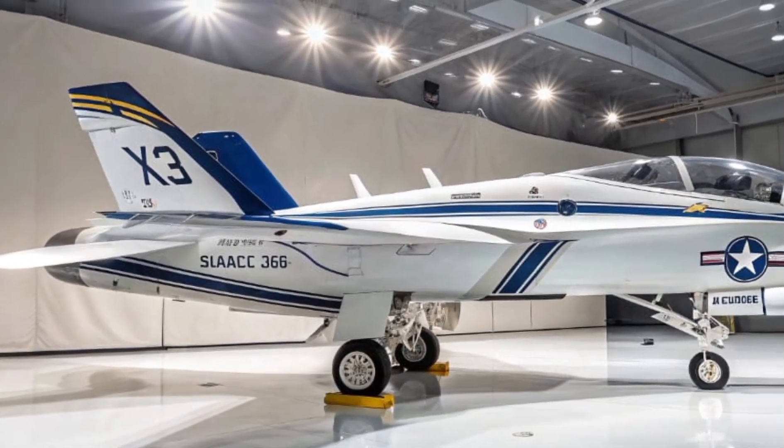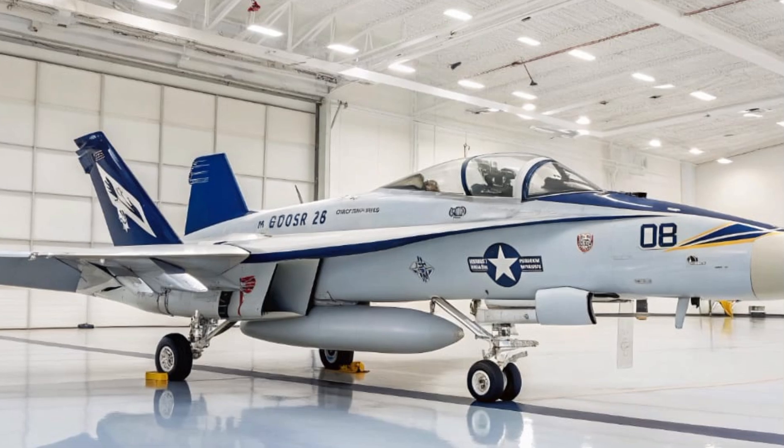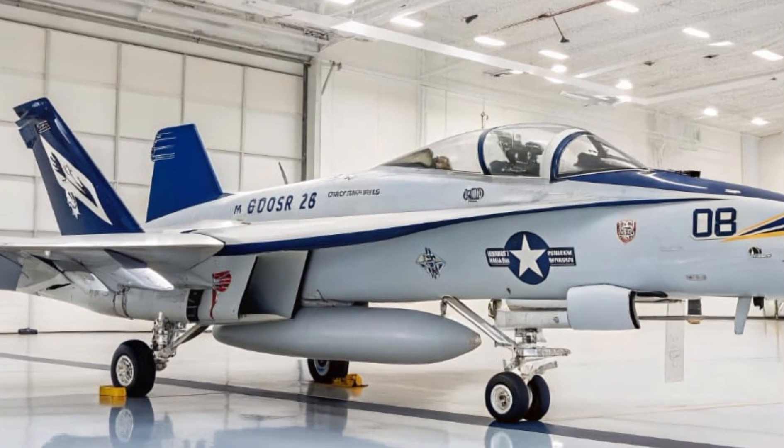This isn't just a jet. It's a digital guardian, a silent disruptor, and an essential shield for every modern air mission.